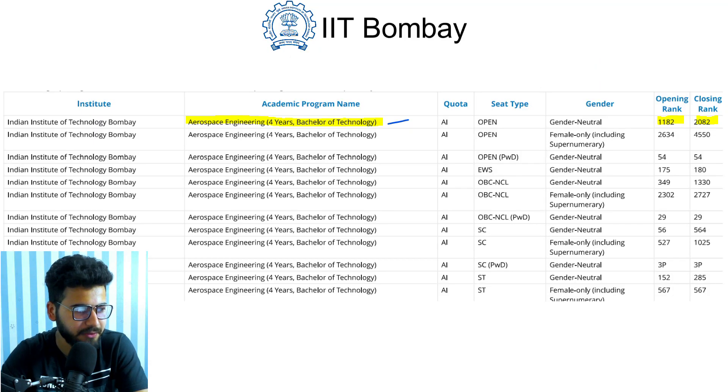The first branch alphabetically is Aerospace Engineering, a four-year B.Tech course. In 2019, it opened at rank 1182 and closed at rank 2082 for the gender-neutral open category. You can also see the ranks for other categories — female, PWD, EWS, OBC, SC, and ST. You can take a screenshot of this or use the link in the description to check yourself.